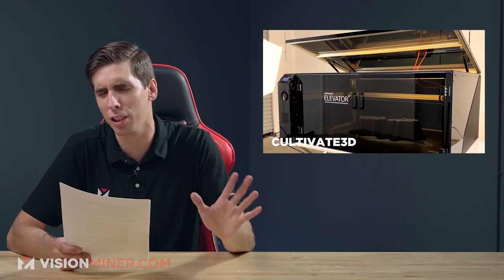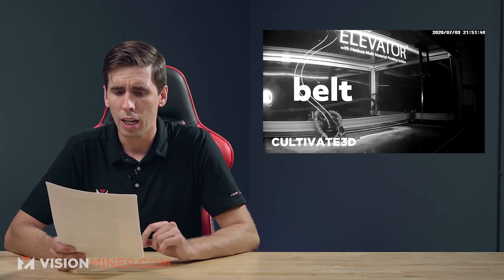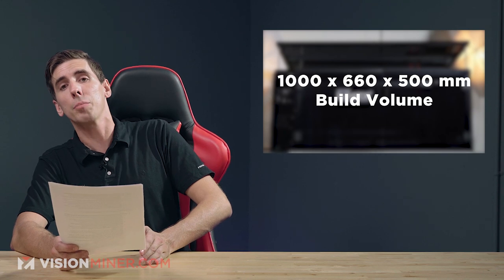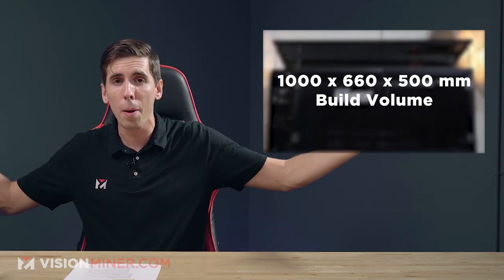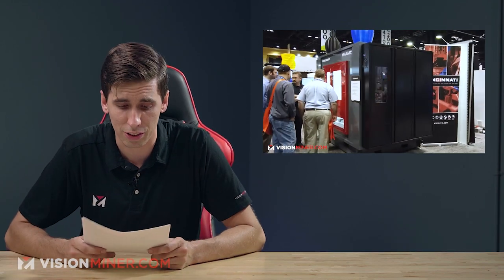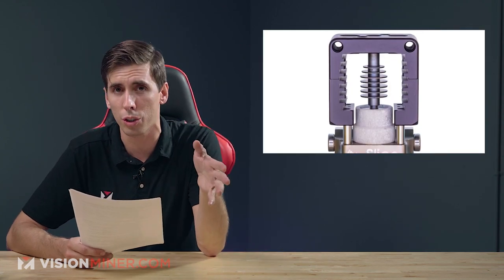It's got dual extruders — not just dual extruders, but two Slice Engineering Mosquito Magnums. Excellent hot ends, very well made and made in the USA. It's got the classic Bontech BMG extruders, so you're not going to run out of torque on those. Locline coolers — those are the things you see on CNC machines blowing air or chips out of the way. This is just smart; this should have been done a long time ago on other 3D printers.